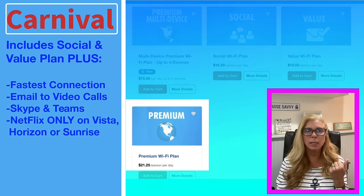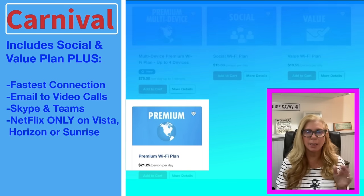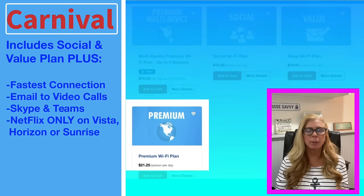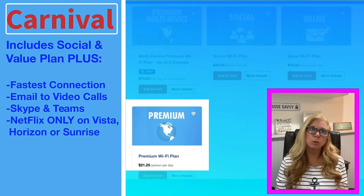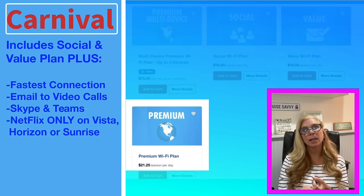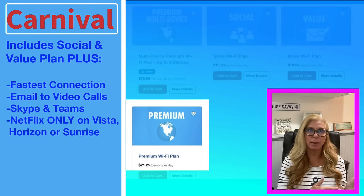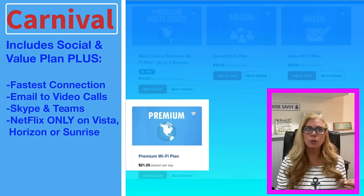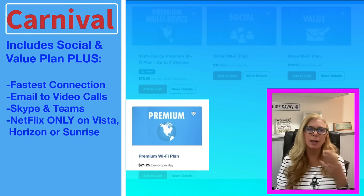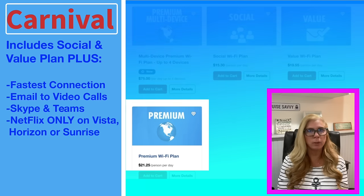Here's their best plan — Premium Wi-Fi. This is the plan I got for myself. It provides everything the Social and Value plans offer, plus a connection speed that's five times faster — you're on a different Wi-Fi system than the other plans. You can also turn off background app data services to speed it up even more if you find it's slow. With this plan, you can do email and video, and it does support Skype and Teams if you need to get on a meeting.